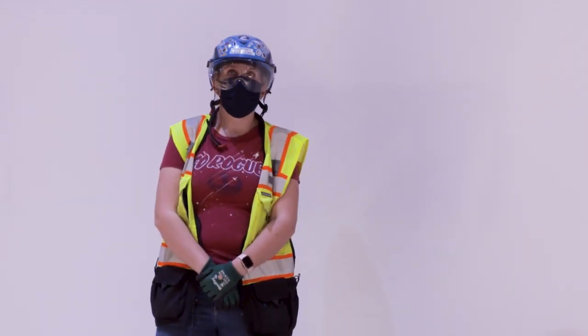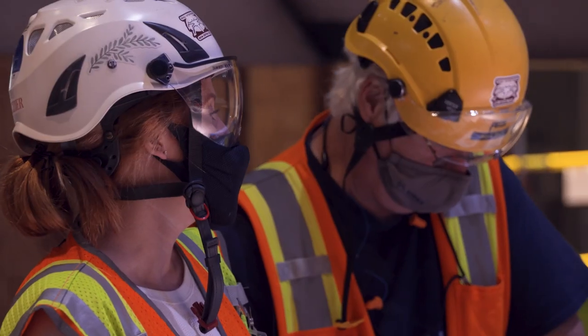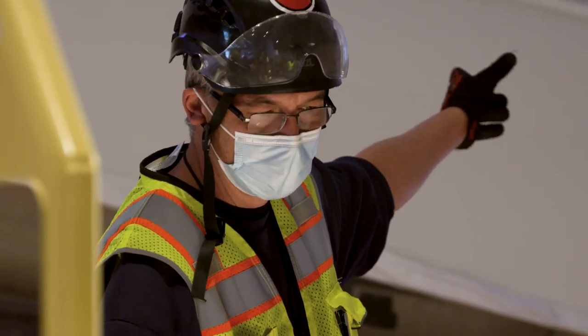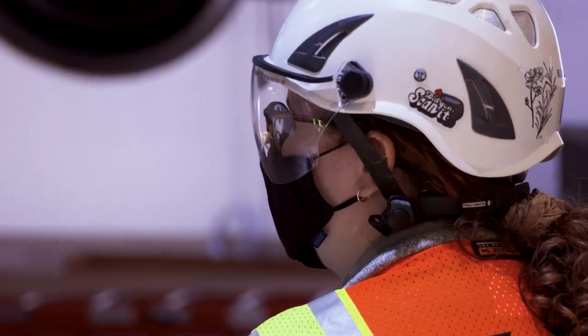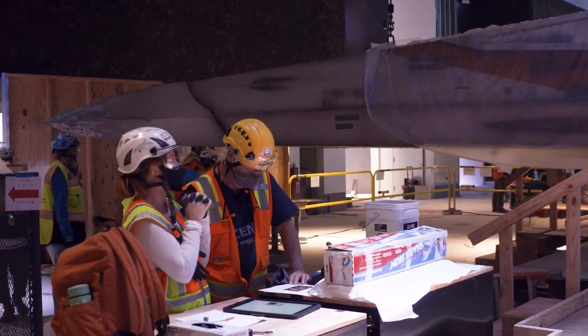Our own in-house experts in collections and preservation were really the ones thinking through how many hanging points we would need and what exactly the reinforcement in the building would need to be in order to hang this from the ceiling. So you really bring all of that together — the preservation, the restoration, the collections, the conservation work — with the curatorial influence of thinking about what story we're trying to tell.